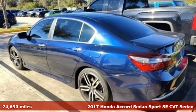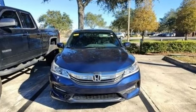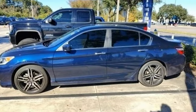It comes nicely equipped with features you'll love: Bluetooth wireless audio streaming, Bluetooth hands-free link, front heated leather bucket seats, USB port, and dual zone climate control.